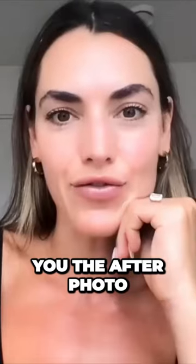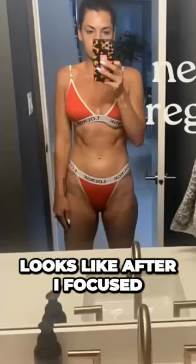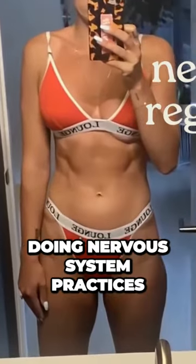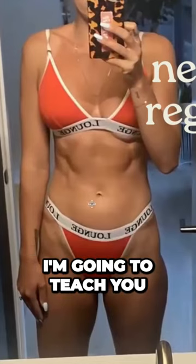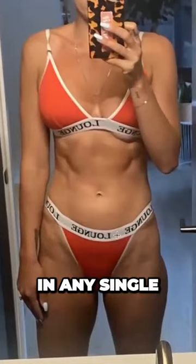So let me show you the after photo. I think you're going to be quite surprised about this one. This is what my body looks like after I focused on regulating my cortisol levels, doing nervous system practices every single day that I'm going to teach you. And I did not diet. I did not restrict my calories in any single